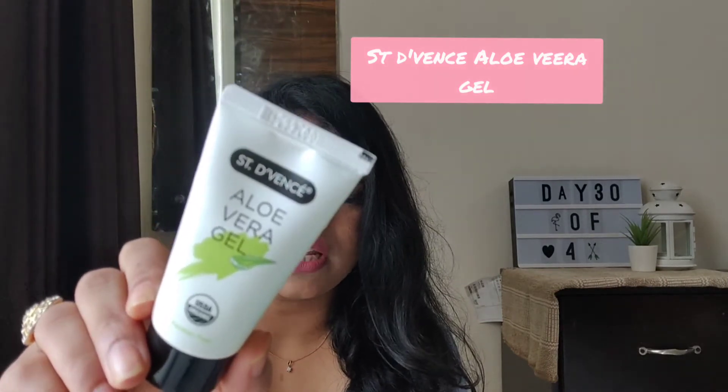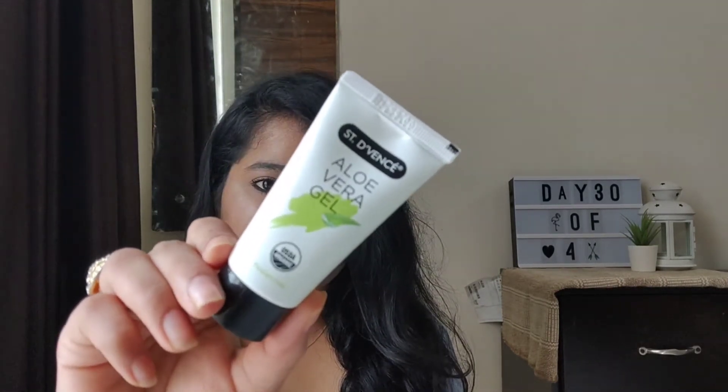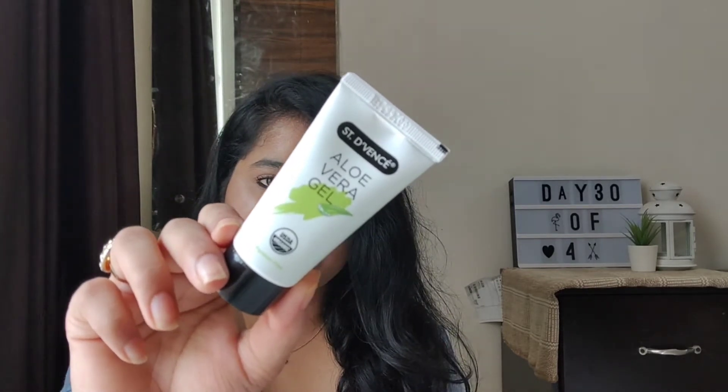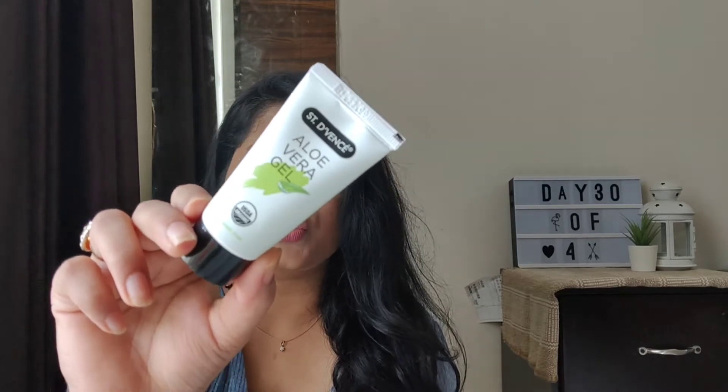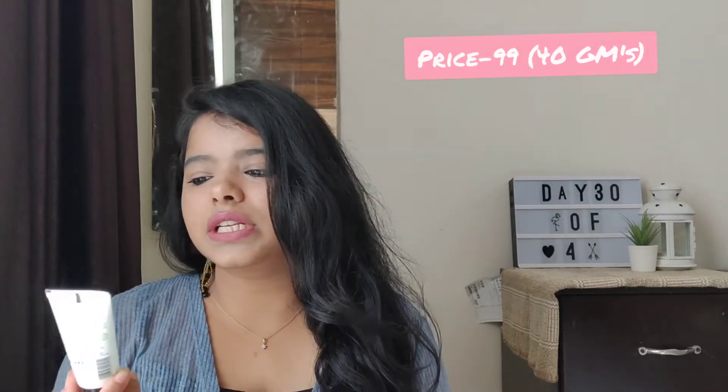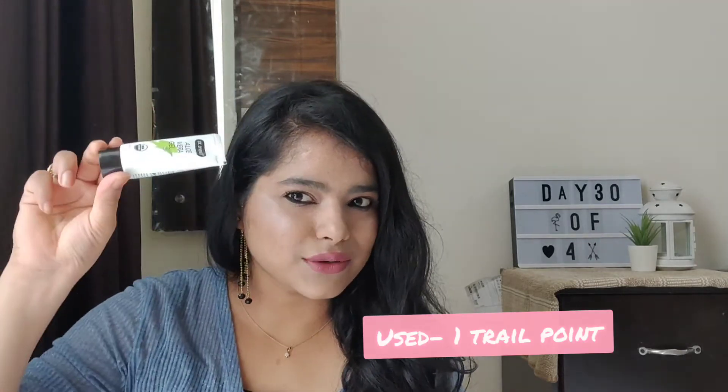So the next thing I see is this — it is the Aloe Vera Gel from the brand called Zen Deviance. I've never used this brand before, so I'm really excited to try how this will work. I love using Aloe Vera Gel because my skin is oily, so a good moisturizer for my skin is Aloe Vera Gel. This retails for about 99 rupees on the packaging. It claims to be carbon free, paraben free, mineral oil free, hypoallergenic, and no harmful chemicals. This cost me one trial point — I think that's a good deal.